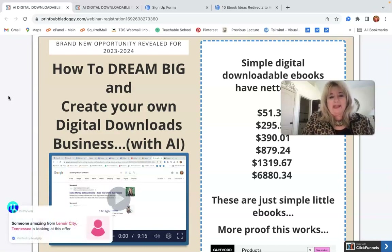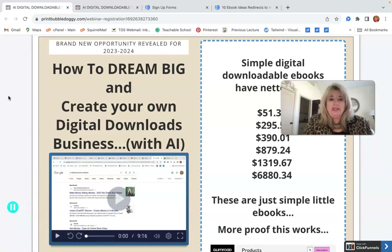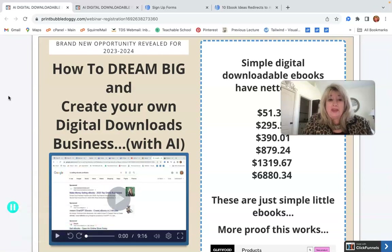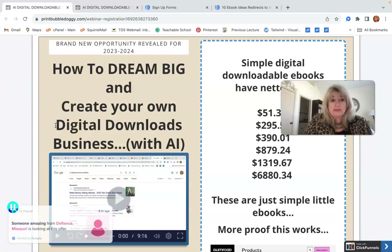You can actually go to an artificial intelligence website, sign up for a free account, and put in a prompt like 'write me an ebook of 500 words on how to start a garden in cold weather' — anything like that — and it will spit out a book for you.